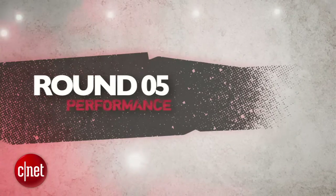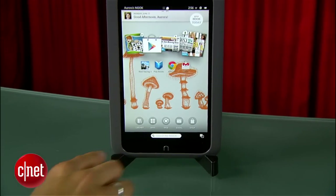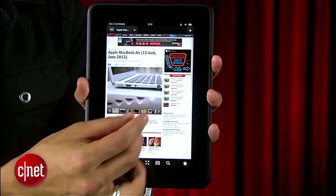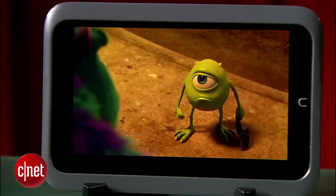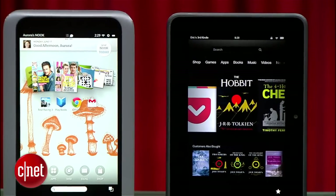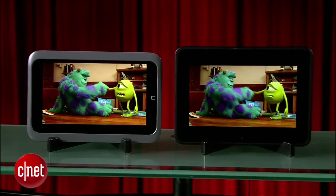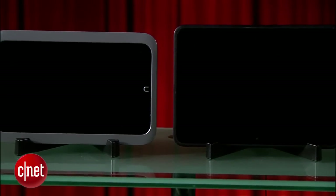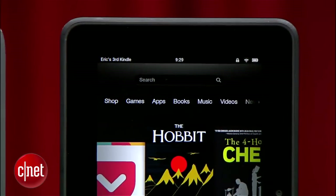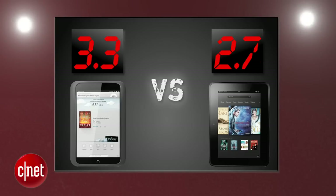The final round that decides it all is Performance. It would be a stretch to call these top performers because both have sluggish moments and just aren't on the level of higher-end tablets. The Nook HD excels with better gaming performance that even bests the Nexus 7 in our 3DMark graphics tests, and offers the best-looking movies on a 7-inch tablet. In our CNET video playback drain test, the Nook HD gave us 7.3 hours of video playback with Wi-Fi off, and the Kindle Fire HD gave us 5.3 hours, increasing to 6.6 hours when using Amazon Prime streaming. The Nook HD gets a 3.3, and the Fire HD gets a 2.7.